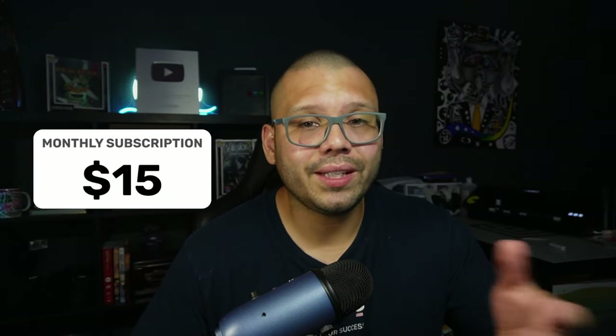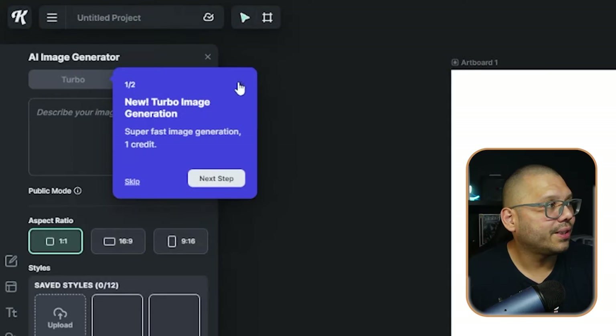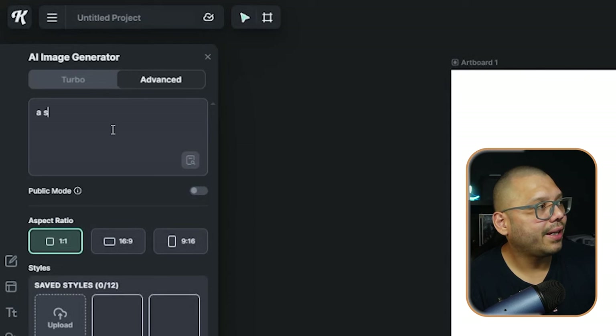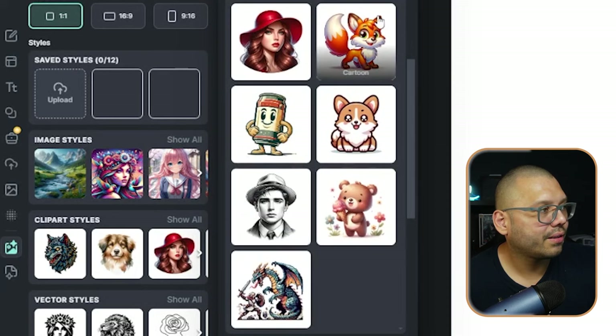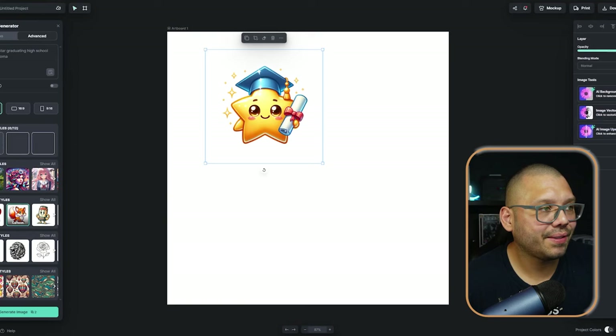Not only do you get access to designs for your stickers and print-on-demand products, but also for your stores — you can create your logo with Kittle too. Let's do something basic and quick: graduation is coming up in a few months and we want to make graduation stickers for teachers to give to students. Let's do a shining star graduating high school with a diploma and choose a clip art cartoon style and generate. This is what I came up with — it's more than enough for what we need. This is exactly what we can use to start printing out different types of stickers for graduation, particularly for younger kids graduating kindergarten or pre-K.